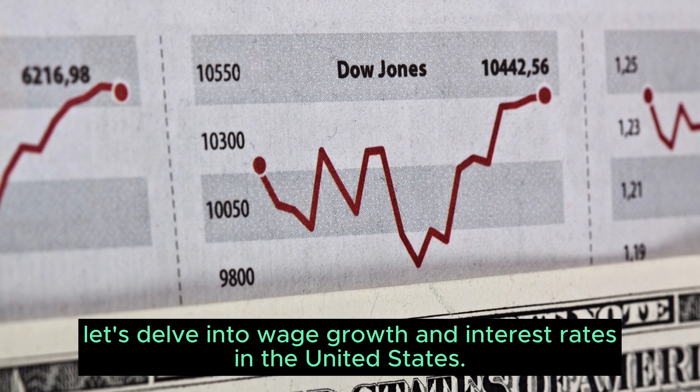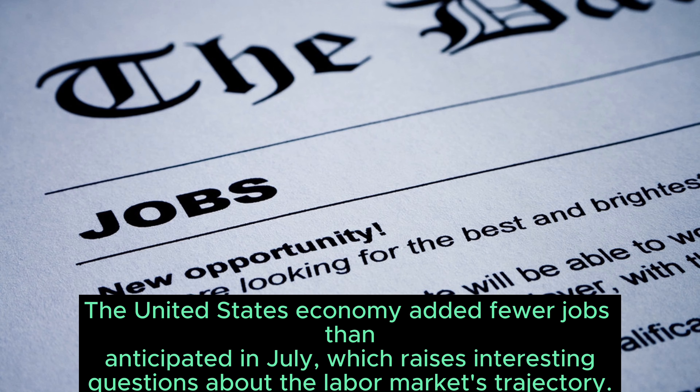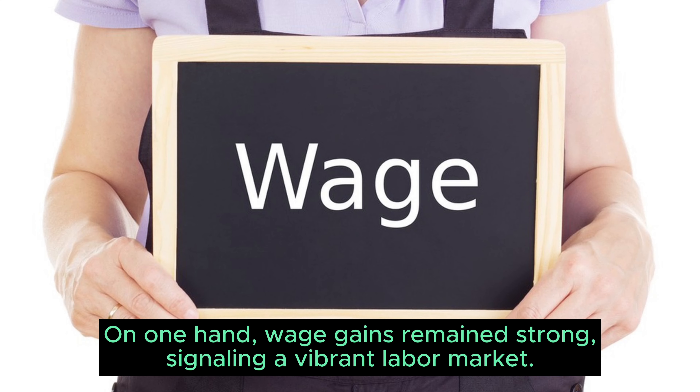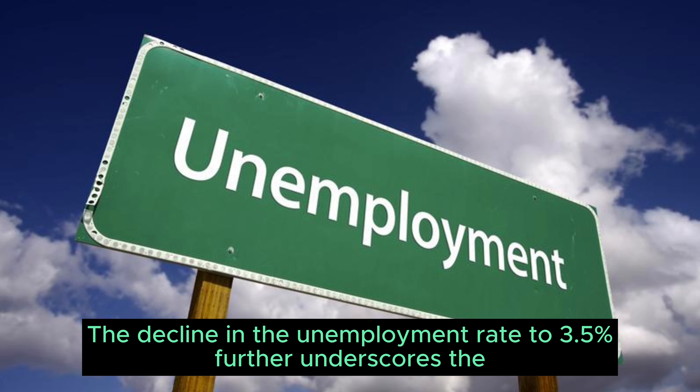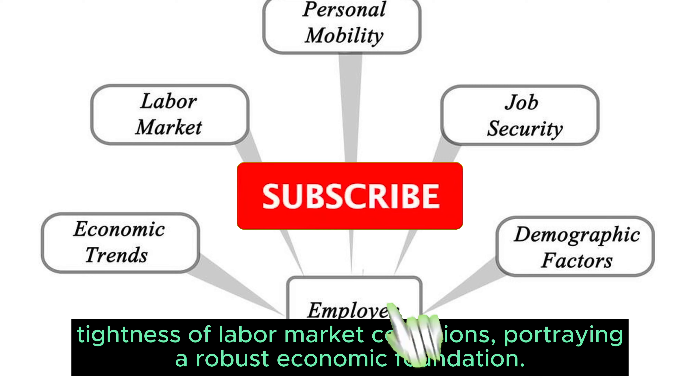Now let's delve into wage growth and interest rates in the United States. According to Reuters, the economic landscape here is a dynamic interplay of factors. The United States economy added fewer jobs than anticipated in July, which raises interesting questions about the labour market's trajectory. Wage gains remain strong, signalling a vibrant labour market, and the decline in unemployment rate to 3.5% further underscores the tightness of labour market conditions, portraying a robust economic foundation.